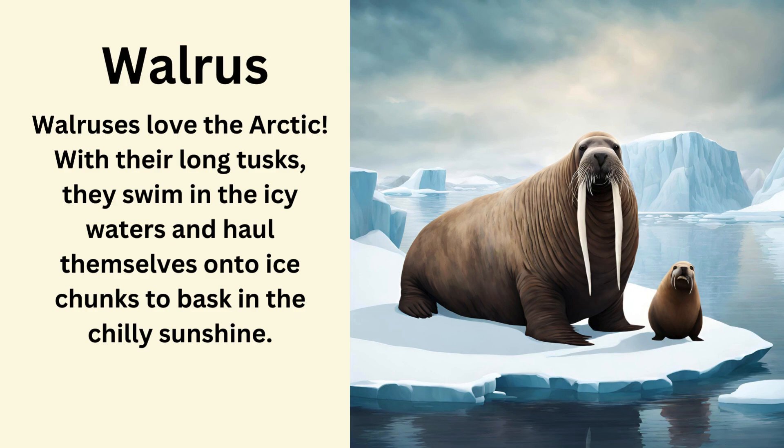Walrus. Walruses love the Arctic. With their long tusks they swim in the icy waters and haul themselves onto ice chunks to bask in the chilly sunshine.